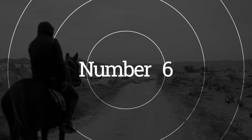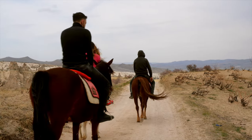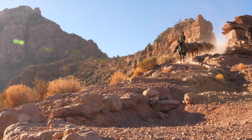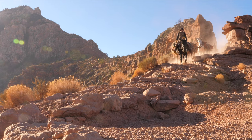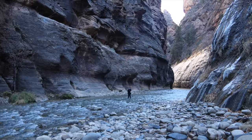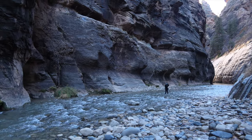Number six: go horseback riding. For a more unique way to experience the park's beauty, consider going horseback riding. The park offers guided horseback rides that take you through some of the most scenic areas of the park. Riding through the canyons and along the river is a once-in-a-lifetime experience that you won't forget.